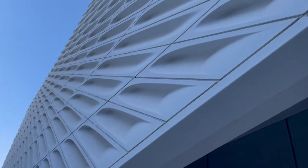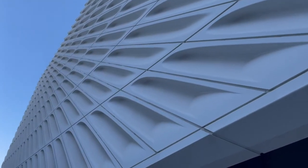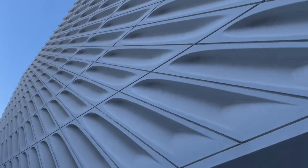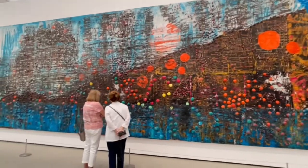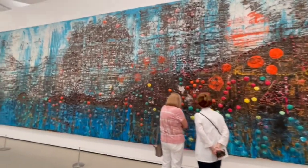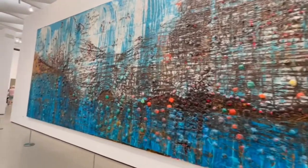Welcome to the Broad Museum, guys. I'm actually excited. As you can see, the exterior of the building is spectacular and really unique. It is built by a billionaire named Eli Broad, and this museum houses at least 2,000 contemporary or modern artworks.